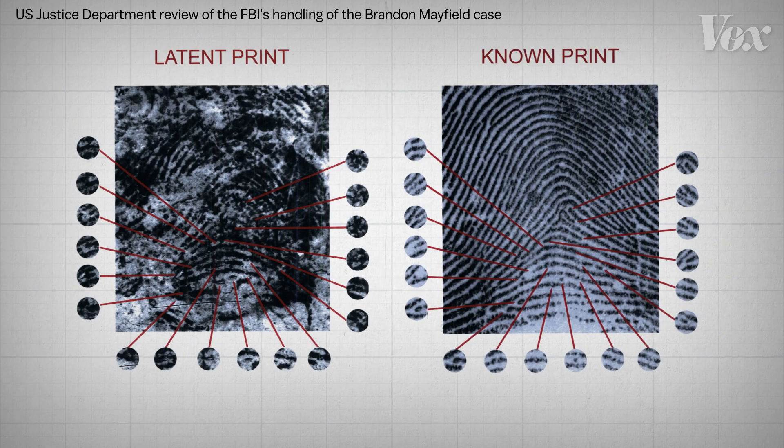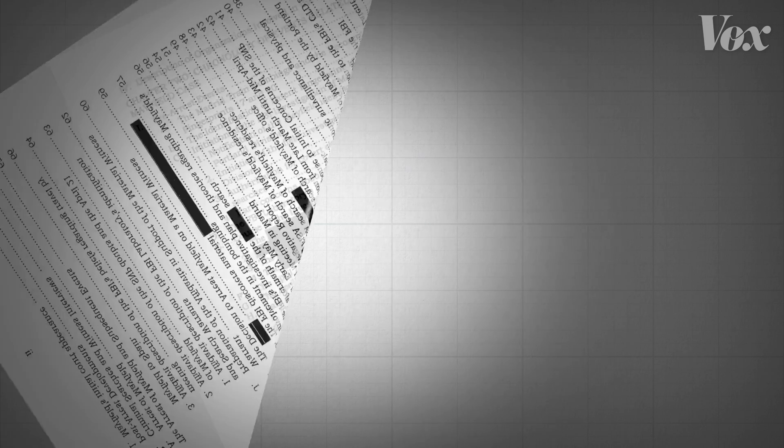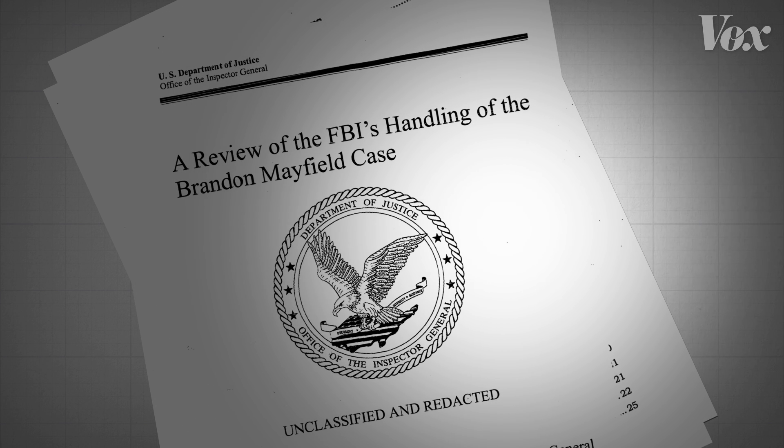Mayfield was even given his own analyst to examine the prints, and even they agreed that it was a match. That's an interesting thing about bias — everybody's assumption is that the experts are biased toward the side they're working for. Here was a guy who was working for Mayfield and yet he corroborated the evidence against him, which turned out to be incorrect. The FBI released a 330-page report about where their analysts went wrong, and it's pretty much a case study in the potential downfalls of fingerprinting.